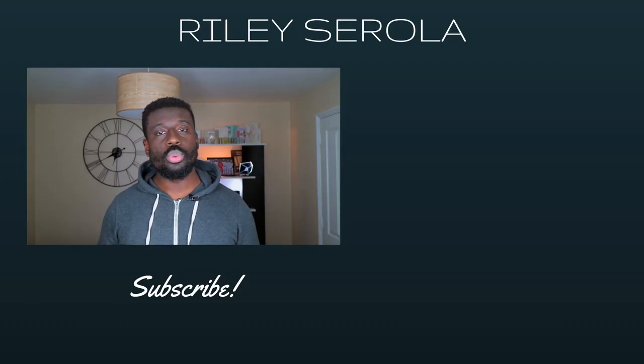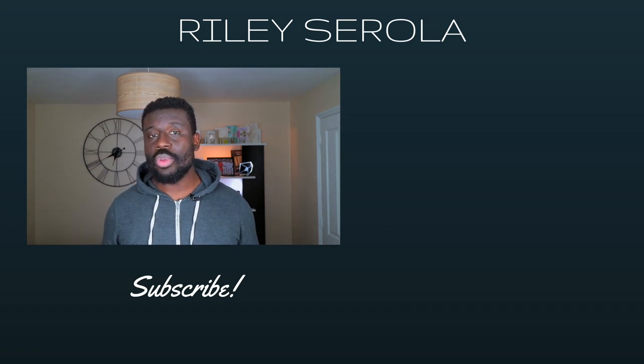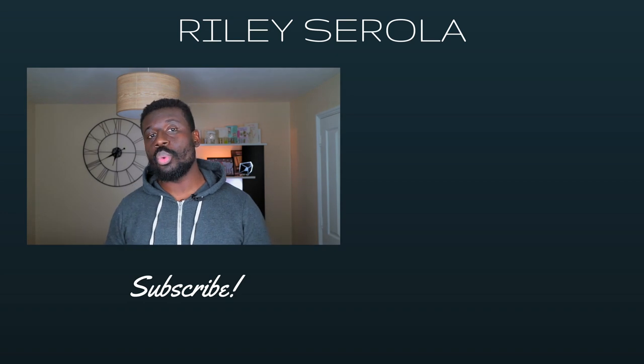That's going to be the end of my review. If you like the video, give it a thumbs up, comment below, share the video. And if you haven't already, make sure to subscribe to my channel because I make videos every single week. Till next time — peace.